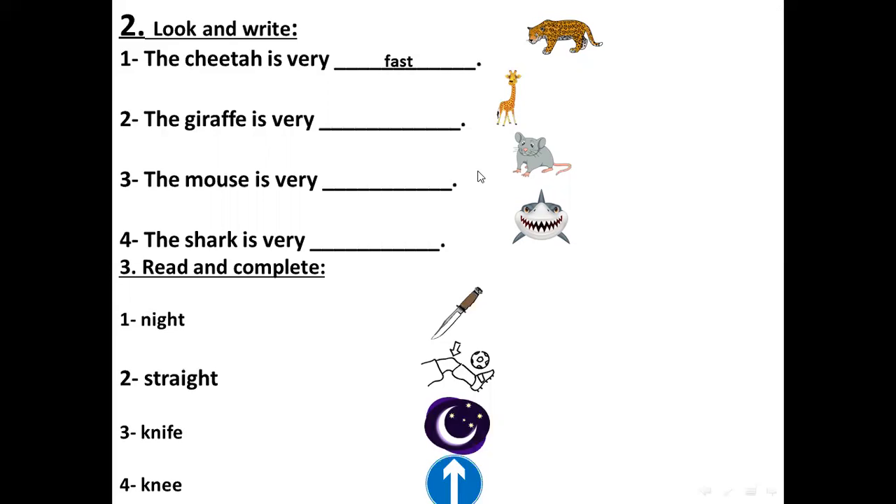For number two — the giraffe. The giraffe is very tall. It has got a long neck. For number three — the mouse. It's always very small. The mouse is very small.